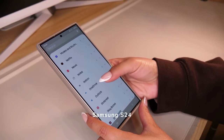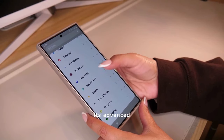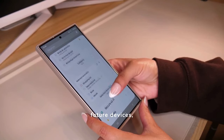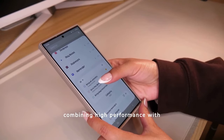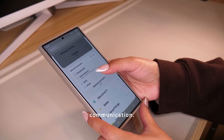The Samsung S24 Ultra represents a significant step forward. Its advanced features set a benchmark for future devices, combining high performance with innovative technology to shape the future of mobile communication.